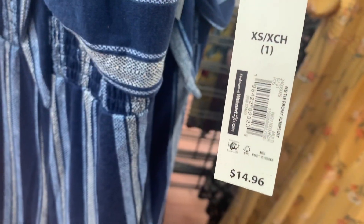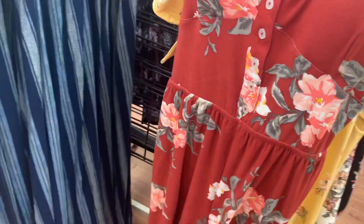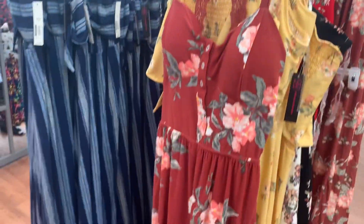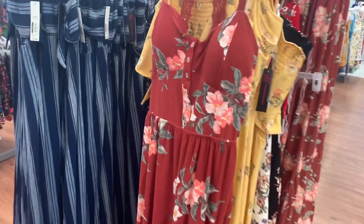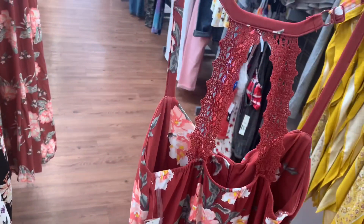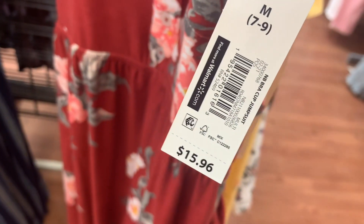They do have one more option. This one is different — it has straps in the back and buttons there. It is a jumpsuit. It buttons, it has molding, and it also has a lace detail. This is No Boundaries, small to 3XL, and it's $15.96.